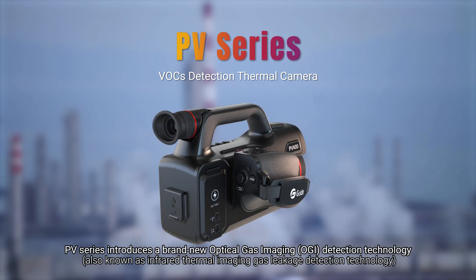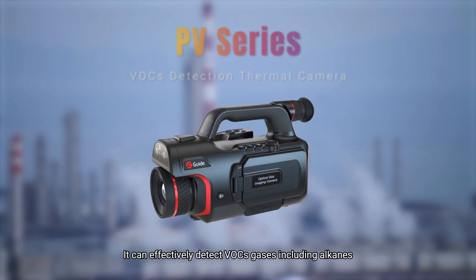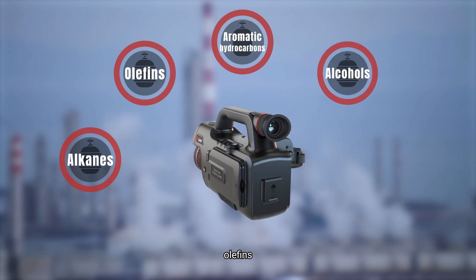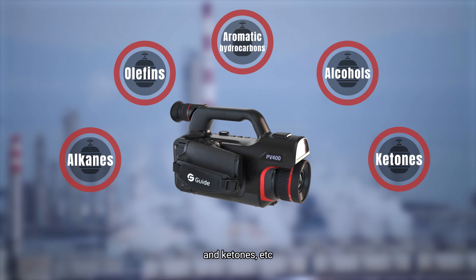PV series introduces a brand new optical gas imaging detection technology. It can effectively detect VOC gases including alkenes, olefins, aromatics, hydrocarbons, alcohols, and ketones, etc.